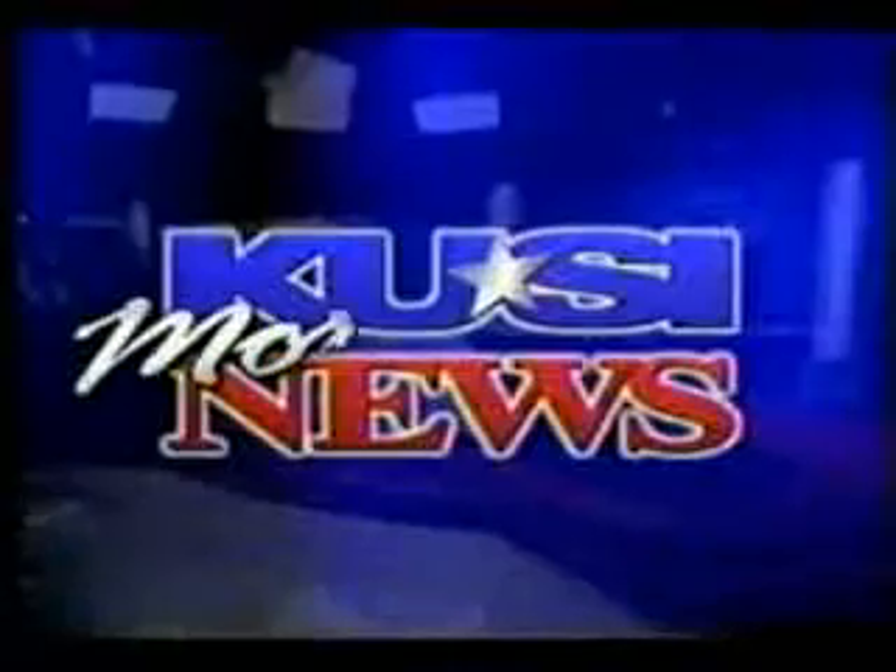Live from San Diego's more local news station, this is the KUSI Morning News.